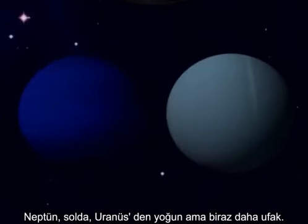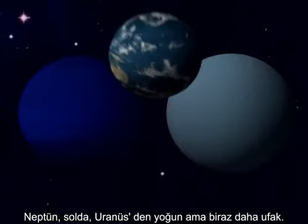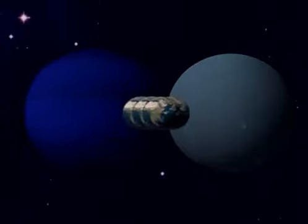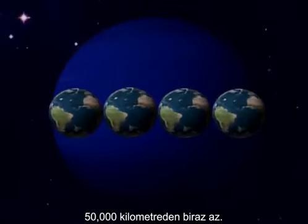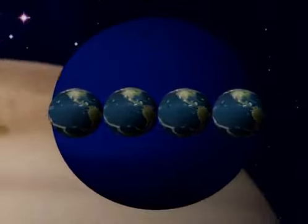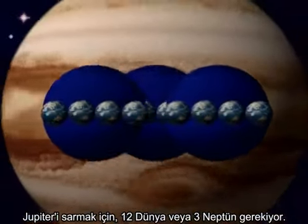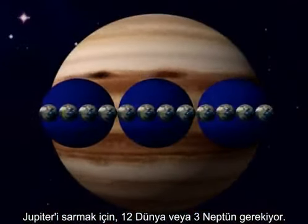Neptune is denser but slightly smaller than Uranus. Our planet would stretch across Neptune more than four times — a width of just under 50,000 kilometers. To span Jupiter, 12 Earths or three Neptunes more than do the job.